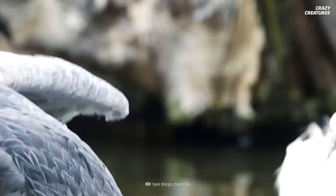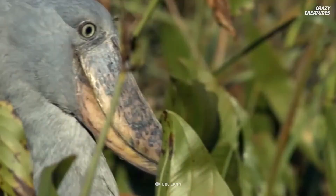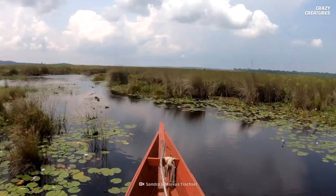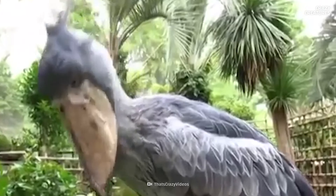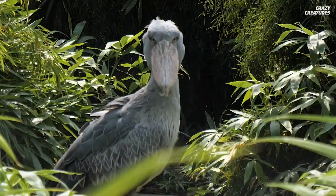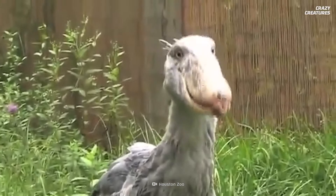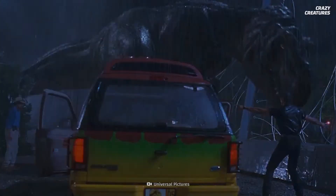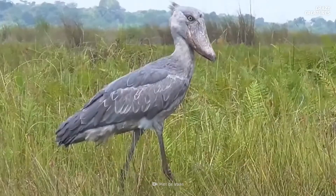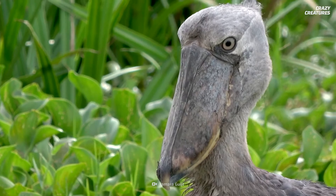Long before the shoebill found itself on social media, it appeared in ancient Egyptian artwork because it's so common in the Nile's watershed areas. These creatures primarily call the wetlands of southern Uganda and Sudan their homes, and because shoebills don't migrate, they've inhabited these regions for eons. Scientists often refer to shoebills as living dinosaurs — they evolved from carnivorous dinosaurs called theropods, the same group as Tyrannosaurus rex, trading their sharp teeth and snouts for their large, distinctive beaks.